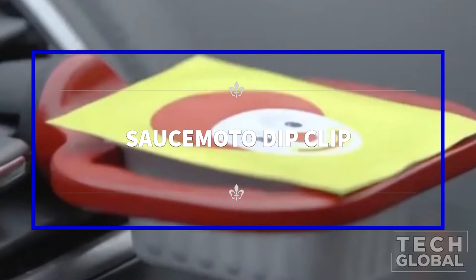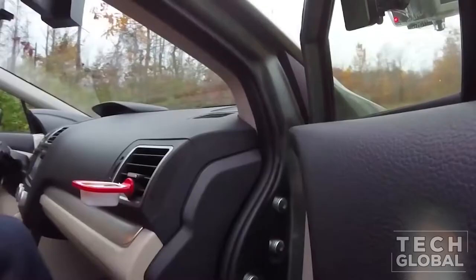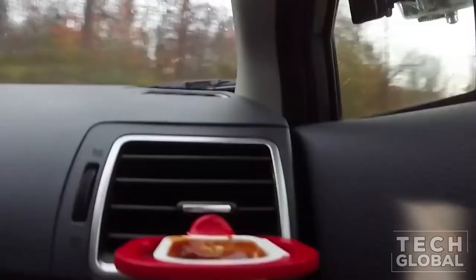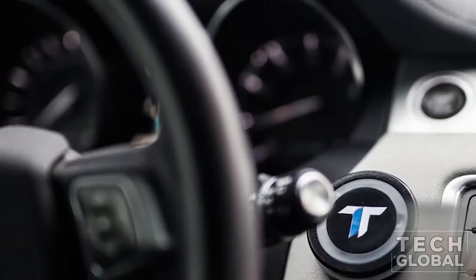Sauce Moto Dip Clip. Sauce Moto is an in-car condiment holder for anyone who loves sauce with their food. At Milkman Design, they believed dipping sauces were made to go with nuggets and fries. For generations, humans had to choose between making a mess of their vehicle or consuming bland, sauce-free food. They were tired of standing by idly as the perfect union of fries, nuggets, and their precious sauce grew strained.